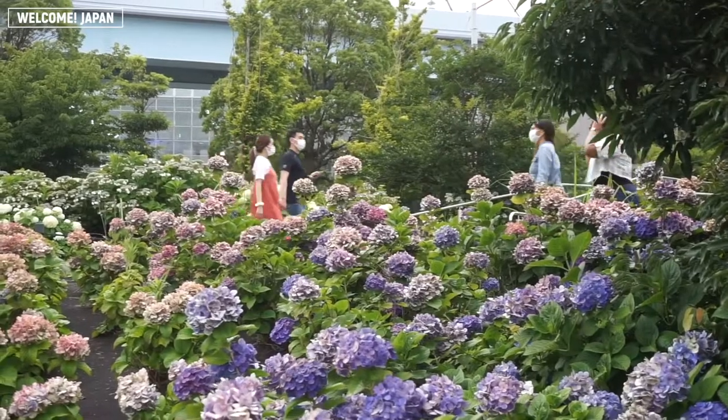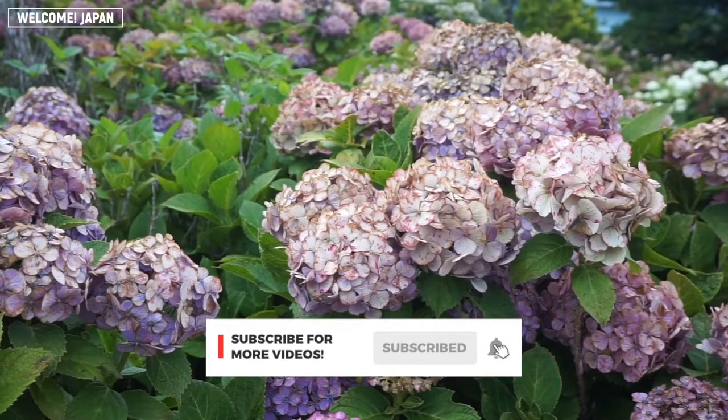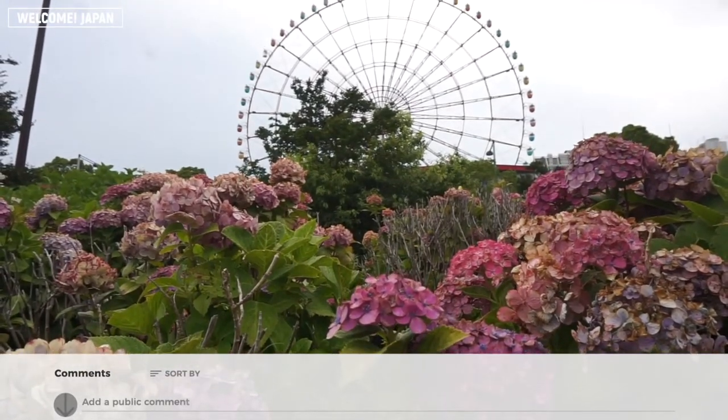Who says that enjoying flower activity is limited only for sakura? Enjoy hydrangeas too, while it lasts! By the way, are there any hydrangeas or ajisai in your country? Let us know in the comments! Thank you for watching!